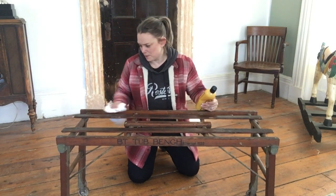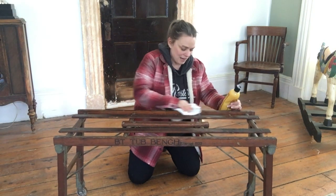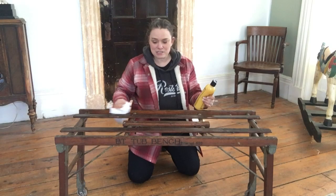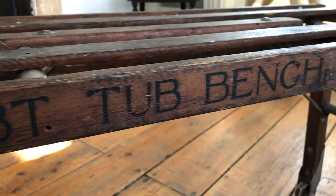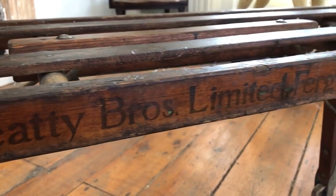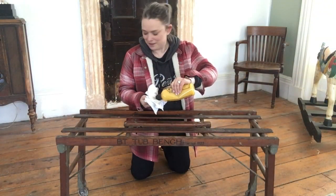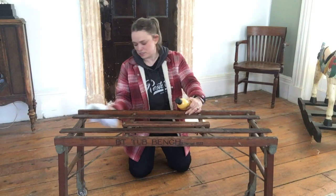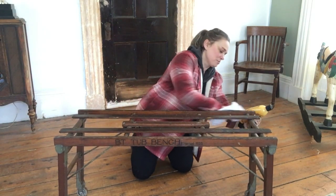If you have some old wood furniture it will thank you for using this on it, trust me. This tub bench — I'm just really excited about it. What's awesome is it says 'BT tub bench' on one side, and then on this side it says 'BT Bro Limited, Fergus, Canada.' So I think it's just such a historic piece, and it will go beautifully in our Parisian suite.